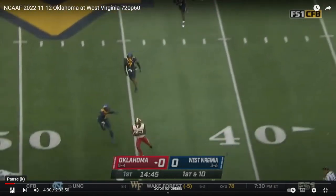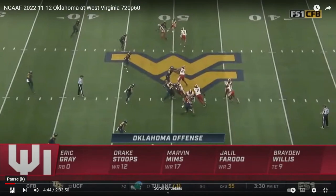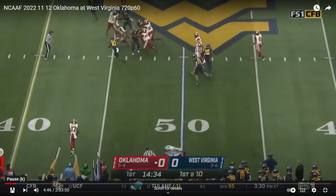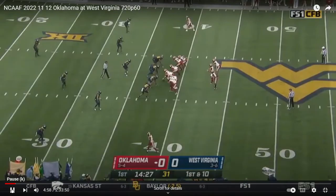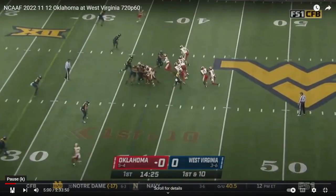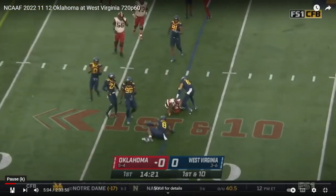Oklahoma plays quick. Mims on the outside paved the way for Gray. You can see the offense is trying to get the ball to Gray as much as possible — his first carry of the day. According to Coach Levy, Dylan Gabriel is best in the 10th.